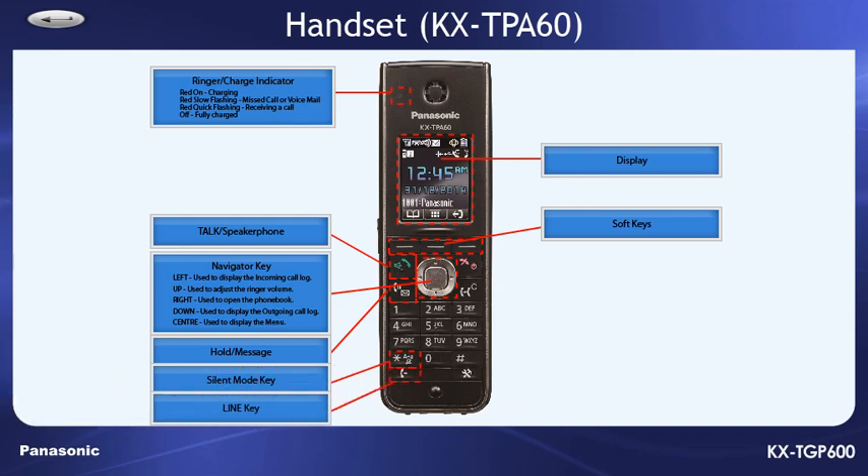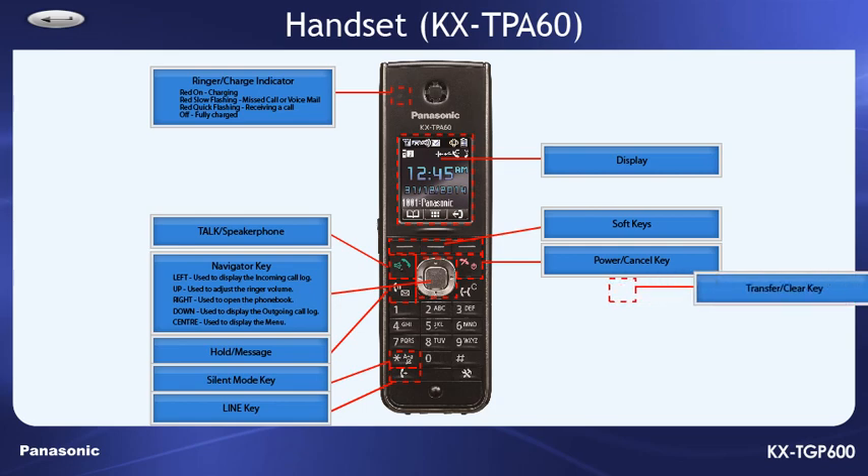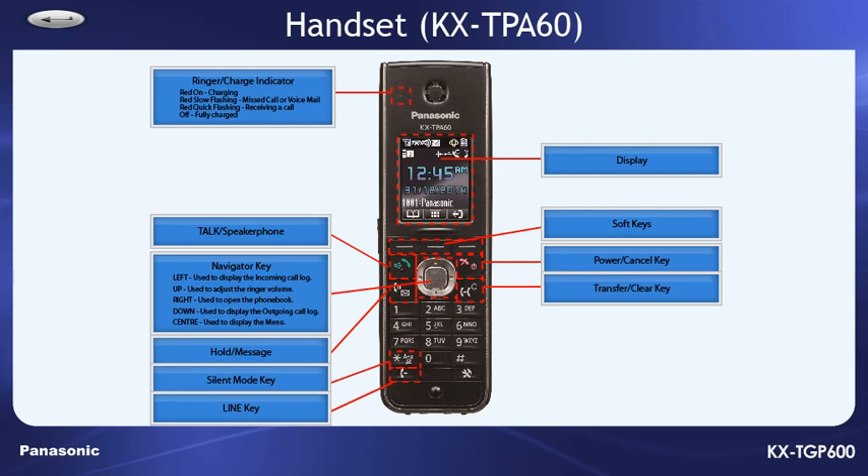The line key is used to confirm the line status of the VoIP server. The power cancel key is used to end calls, exit the phone book, or function mode. Pressing and holding this key will turn the handset on or off. The transfer or clear key is used to transfer a call to another party, or to clear digits or characters.